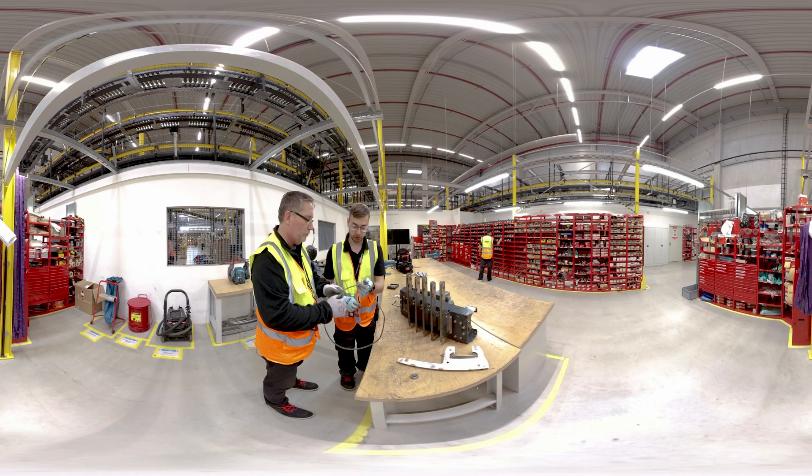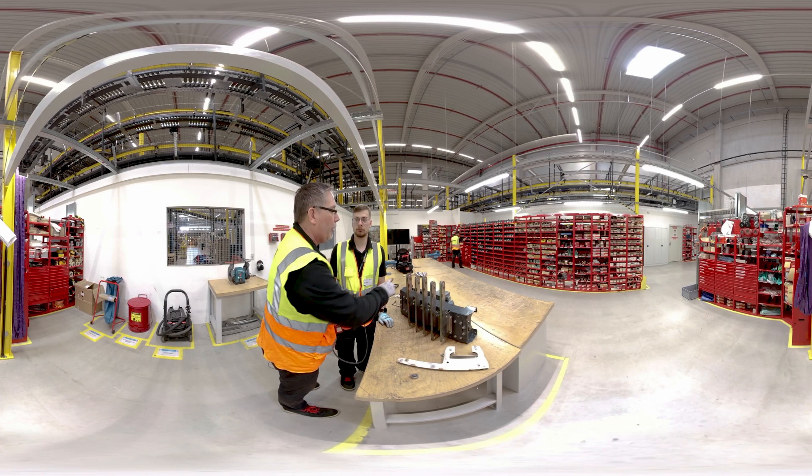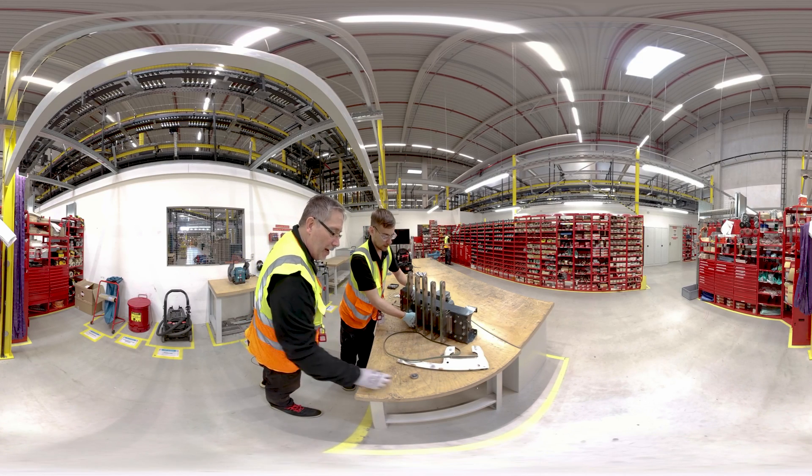You are taught the basics of mechanics and electronics at the very beginning of your training in workshops like this one. The repair of the so-called TBS, as Ole is currently doing, is a typical mechanical task.